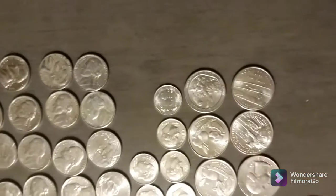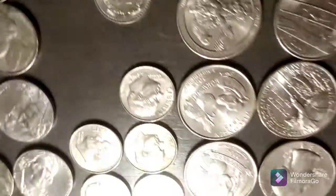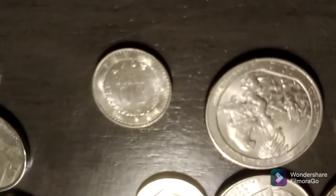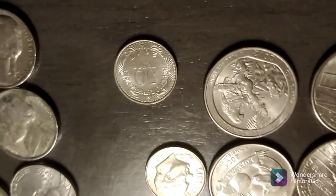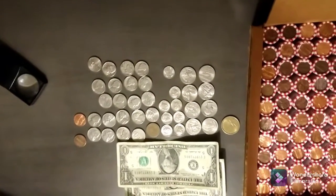I almost forgot something. This coin right here is a foreign. Speaking of World Coin Wednesday, there you go — 50 pesos from Colombia. Until next time, happy hunting.